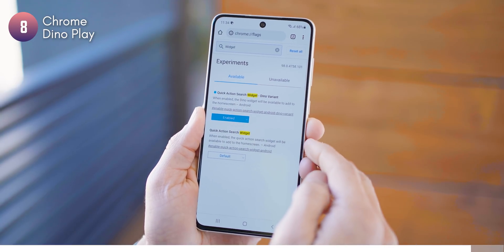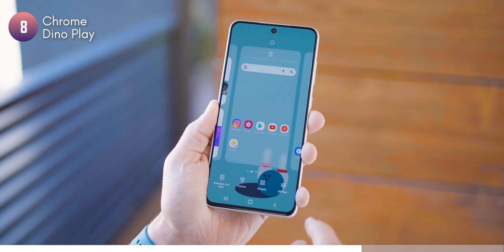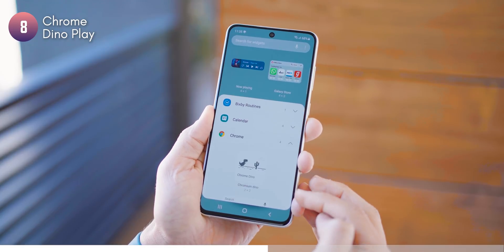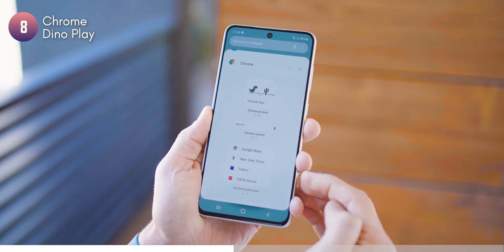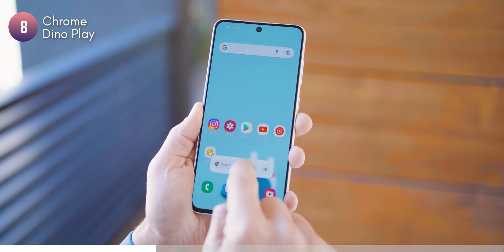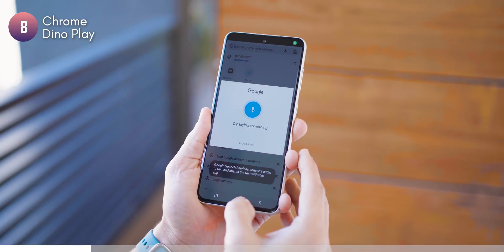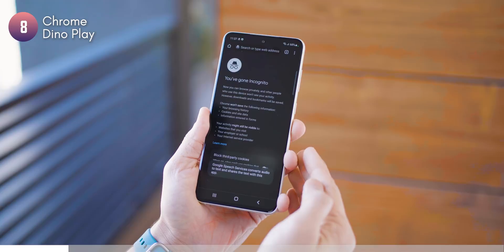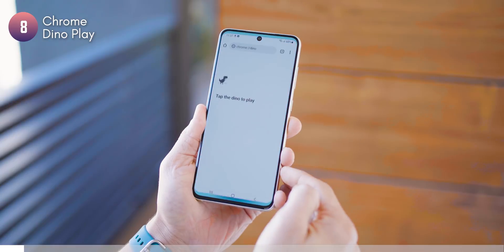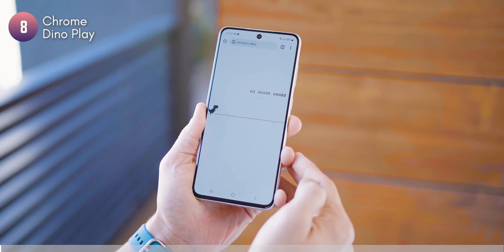Another quirky little flag you can activate in Chrome is the Dino widget. Enable it, then go to your home screen, search for widgets, and you'll see the Chrome Dino widget show up. Like the regular Chrome search widget, it does everything it generally does — voice search, Google Lens mode — but now, whether you're online or offline, you can play the Dino game whenever you want.